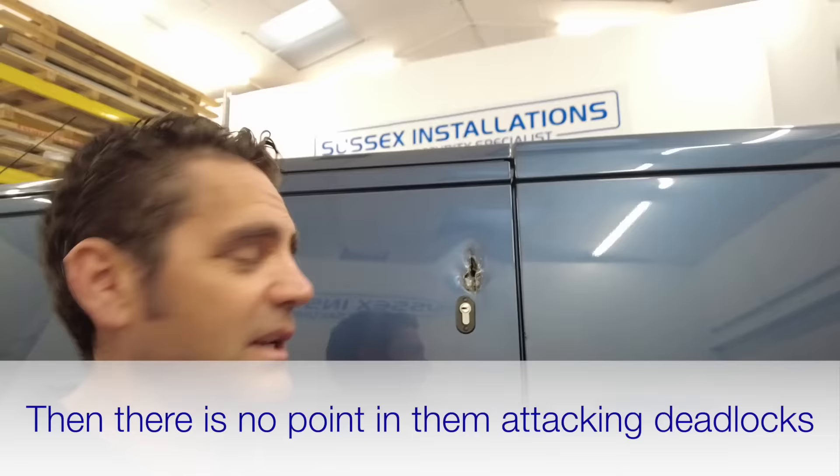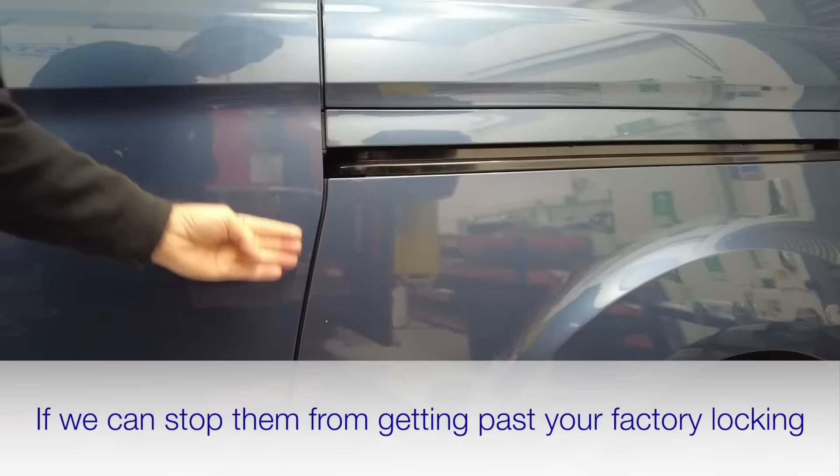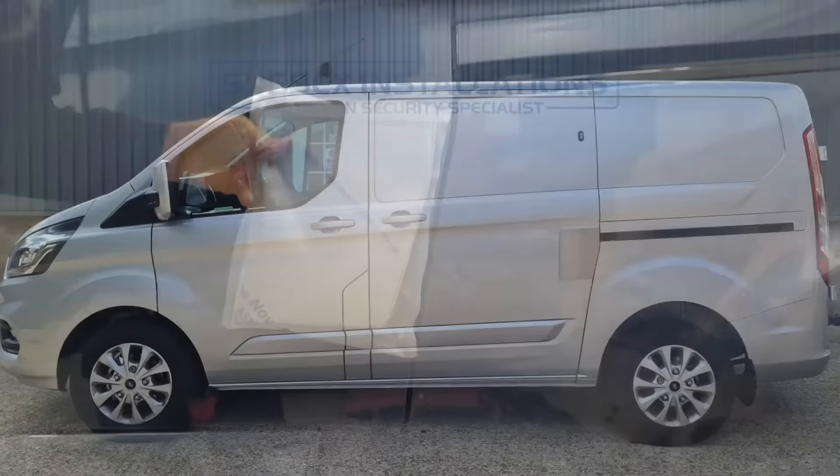Having a shield inside your van is really important. If we can stop a thief at that point - if they poke a hole through and don't manage to get the van's standard locking unlocked - then there's no point in them attacking your deadlock. If we can stop them at the manufacturer's lock stage and they've just got a hole in your bodywork but didn't get in, that's the ideal outcome. We also have an external repair shield that will cover up that damage. Some people have these fitted straight away as a preventative, or you can use it as a repair solution.